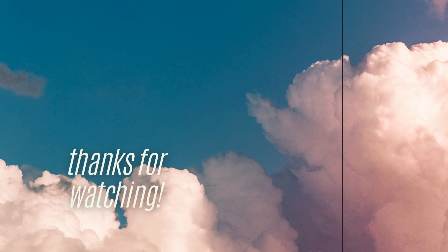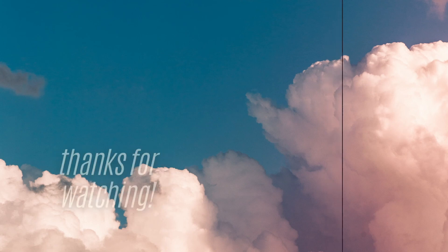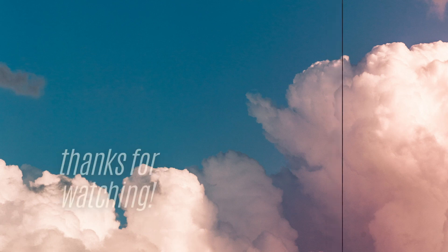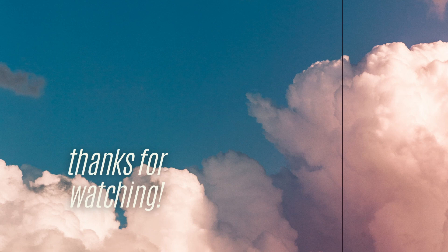That was all for this video — I hope you guys enjoyed it. I had a lot of fun making this, so if you want to see more, definitely let me know down below in the comments. I hope you enjoyed this video; if you did, make sure to hit that like button, subscribe, let me know what you want to see next, and I will see you next week. Bye!